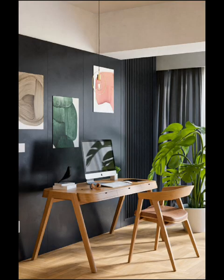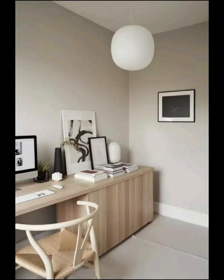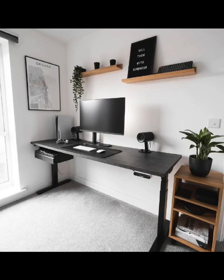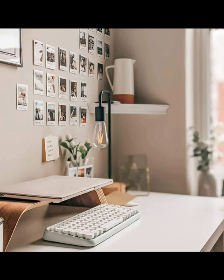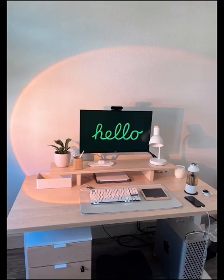Explore the benefits of adopting a minimalist desk, from increased focus and productivity to reduced stress and a greater sense of clarity. Thank you for joining us on this inspiring journey through minimalist desk ideas — whether you are aiming for a clutter-free workspace, a serene environment, or simply a stylish desk. Thanks for watching!